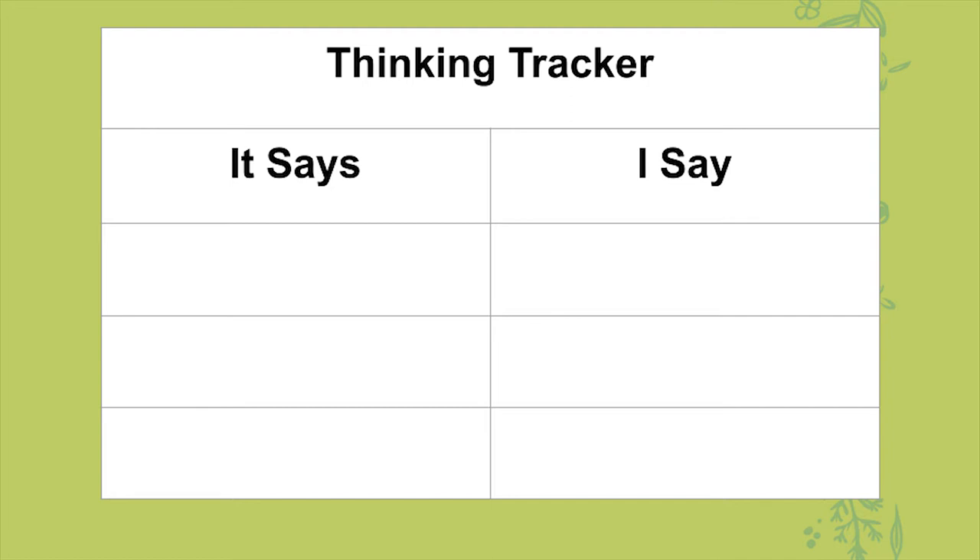The 'It Says' column is for anything that is a text — and remember, text can be pictures, text can be what Maggie is going to talk to you about; text doesn't just have to be writing on a page. You're going to take information that you're given or you learn, and the 'I Say' column is where you can think about what you think about that information — questions you have, ideas you have. Basically, it's up to you.